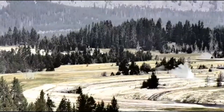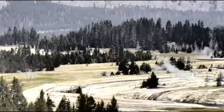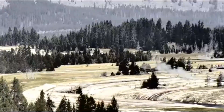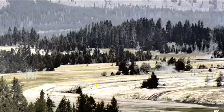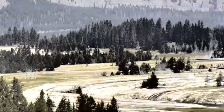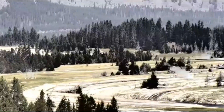Hi guys, today is August 1st, 2021. The wind is relatively calm there at Yellowstone. We got some slight breezes going on, but the camera is still shaking and the smoke's pretty bad there. It's cleared up here where I'm at.